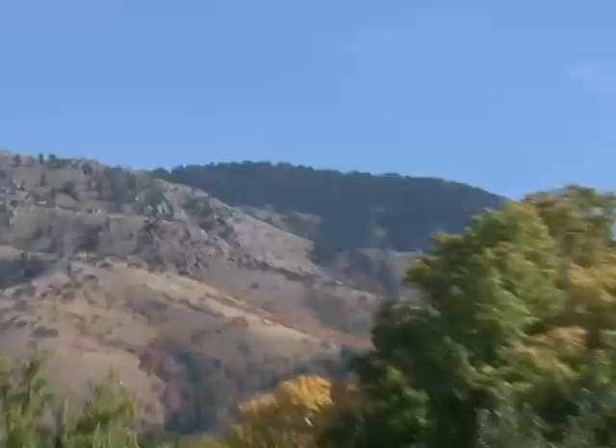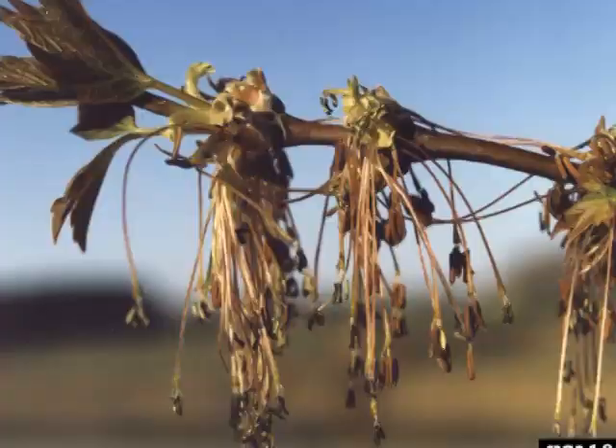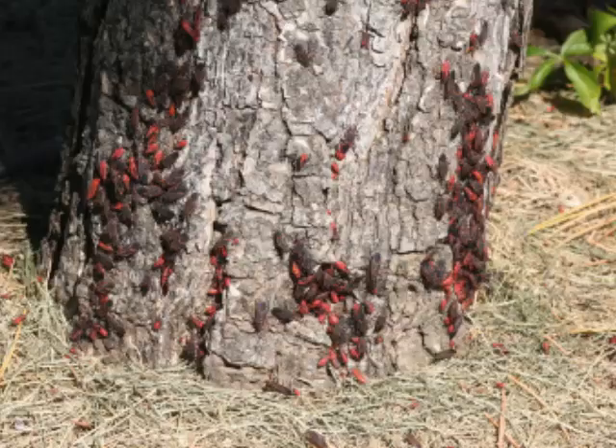So what do box elderbugs eat? They primarily feed on the developing seeds of female box elder trees and other related species, such as other maples, ash, or other common trees in this area. These are the trees that have seed pods that hang down, and the young nymphs — that's the immature stage — and the females will feed on these during the spring and early summer. This is where you can see large numbers of small, brightly red colored bugs feeding on these trees and massing around the trunks and base of the trees.